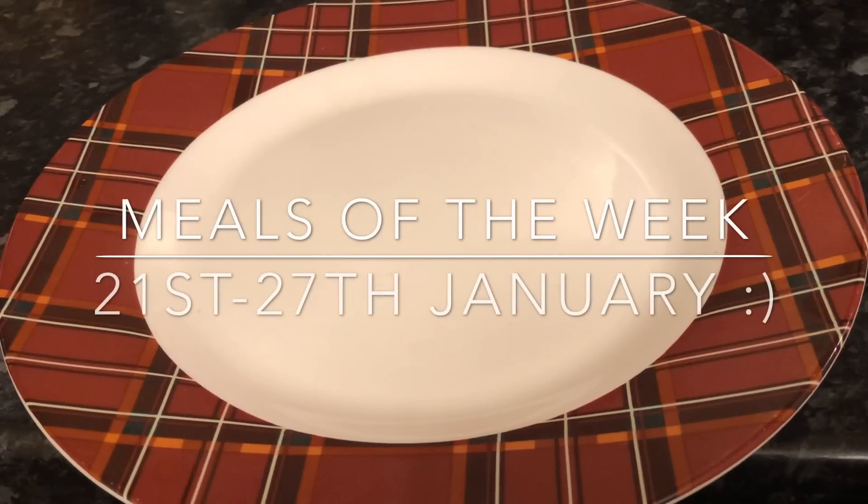Hey guys, a very warm welcome back to What's for Tea! Nice to see you back, and if you're new here, a very warm welcome to you also. This is just the part of the week where I show you what we had for tea, what I made, and all that kind of thing — and any recipes I've done during the week will also appear here.